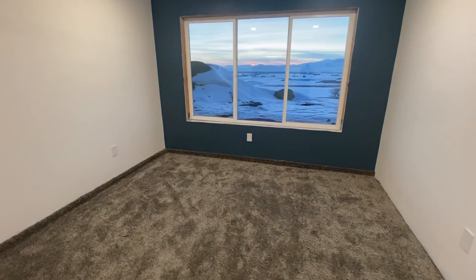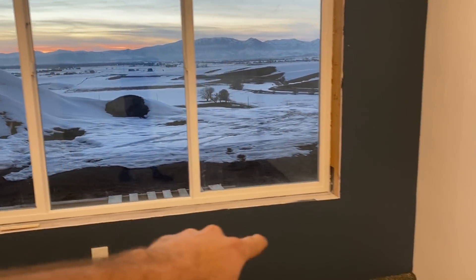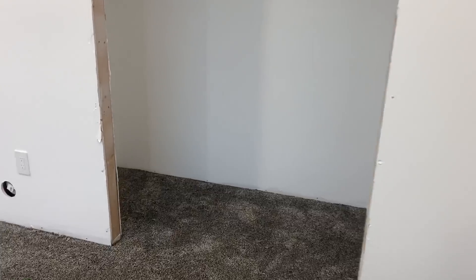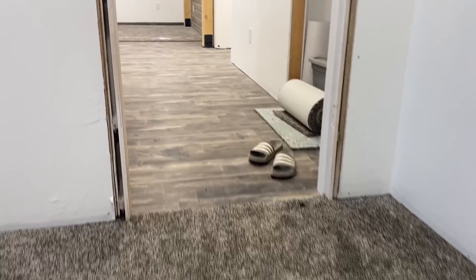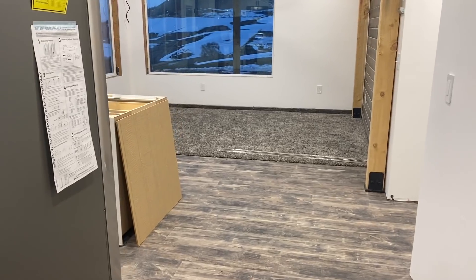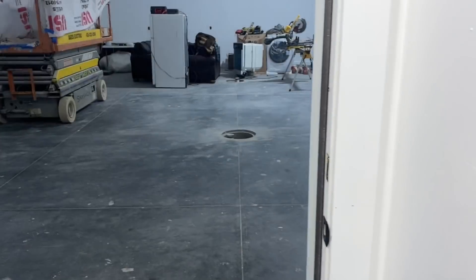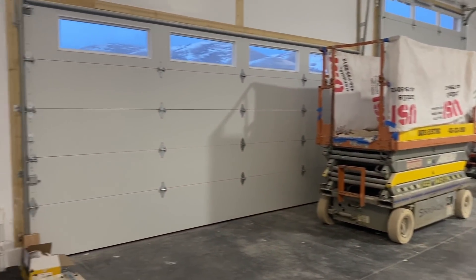Now we are going down to the bedroom downstairs — also did carpet down here, turned out awesome. I still have to go through and trim out the windows, do the trim across the bottom, and finish carpet through the closet. This is a really soft carpet. I went a little bit over budget on the carpet, but after going there and learning a lot about carpet and all the thread counts and that kind of stuff, I think I made the right decision going with a nicer carpet.